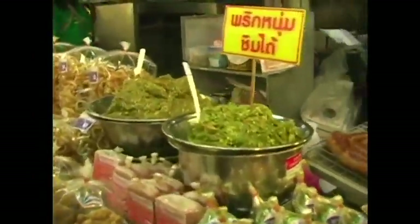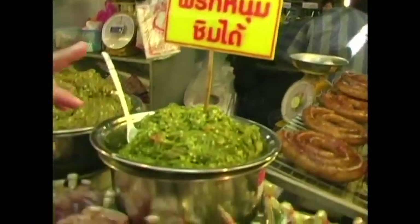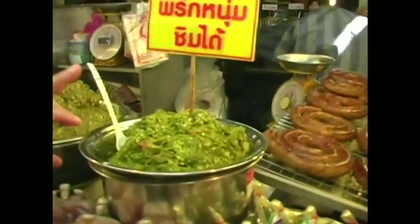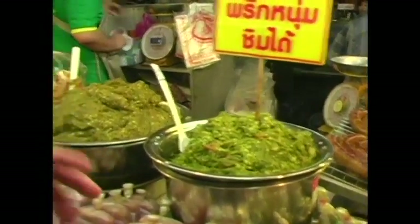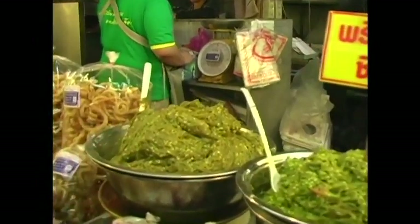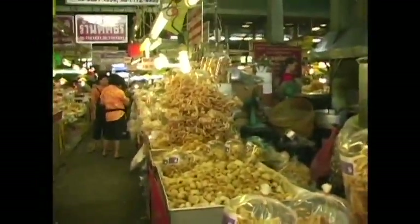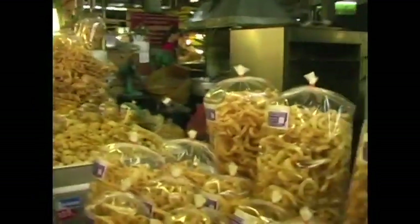This is Nam Prik Num. It's ground up fresh green chili pepper with garlic, sometimes with eggplant and spices. It's very spicy, very savory — a very popular dish in Northern Thailand. You usually eat it with fried pork crisps, and the fried pork crisps are made right here. There's a huge pile of them. There's a couple of different kinds — the stringy ones and the big ones. They're all delicious.